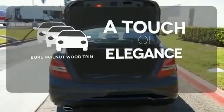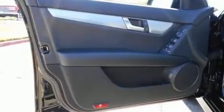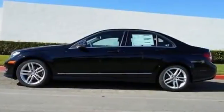The Burl Walnut Wood Trim is the perfect finish for this interior. All that combines with top safety ratings and impressive performance. Check it out today.